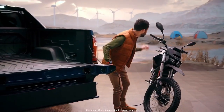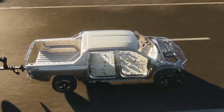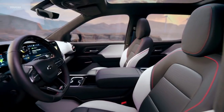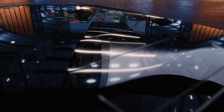The Silverado EV also has a versatile and functional interior, with a large center console that can be used as a work surface, a rear seat that can fold flat for extra cargo space, and multiple power outlets for tools and devices. The Silverado EV is powered by GM's Ultium battery platform, which gives it an estimated range of over 400 miles on a single charge.